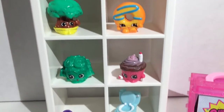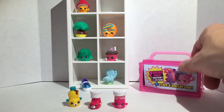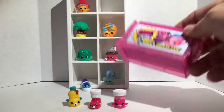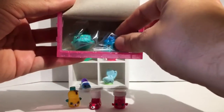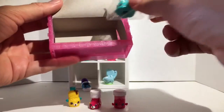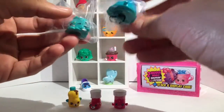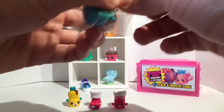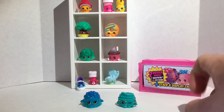Those are the ones I was able to see out of the package. It also comes with two hidden ones and this display case, which I think you can stack — I think stacking is one of the things you do in Season 4. They're not wrapped in yellow plastic like they used to be. Let's see what we got — oh, this is a sparkly one! It's one Shopkin and one Petkin.